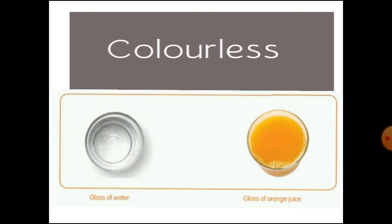you will not be able to see the bottom. This is because water has no color while orange juice has color. So, we can say that water is colorless.